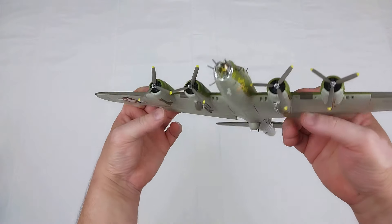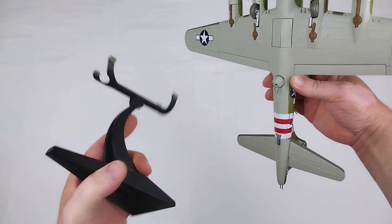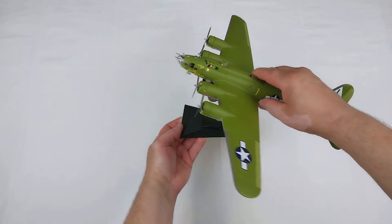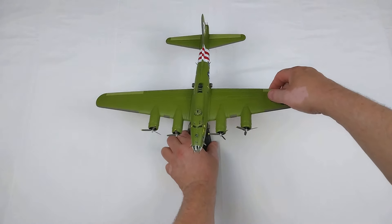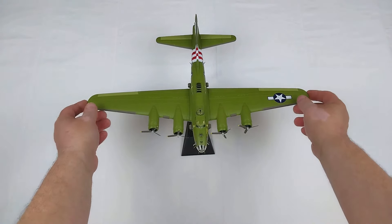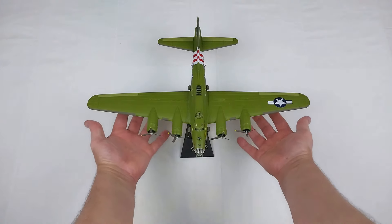That does look pretty cool. If you want to put it on the cradle — this is the three-piece cradle, all metal so it is reasonably heavy — you just place the aircraft on it like so and set it on the deck. It does allow you to manipulate the aircraft, so you can display it on a slight bank as well if you want.